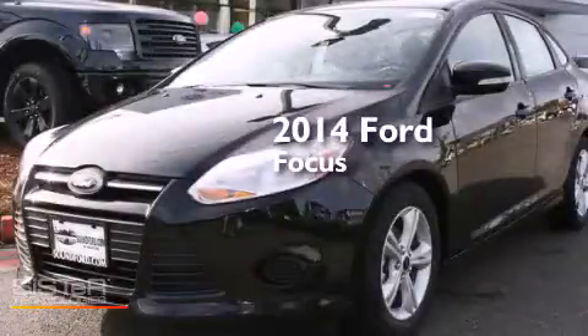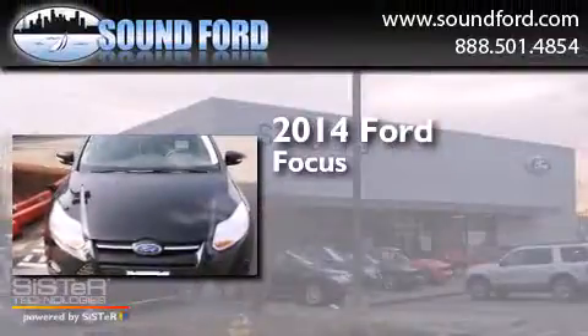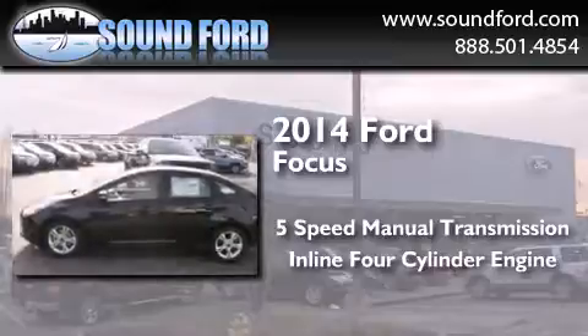This is a brand new 2014 Ford Focus. This car has a 5-speed manual transmission and an inline 4-cylinder engine.